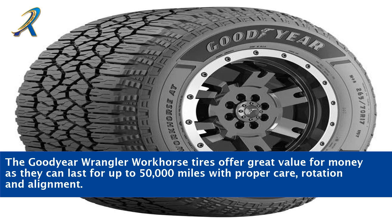The Goodyear Wrangler Workhorse tires offer great value for money, as they can last for up to 50,000 miles with proper care, rotation, and alignment.